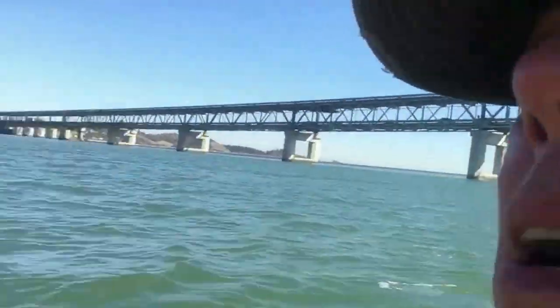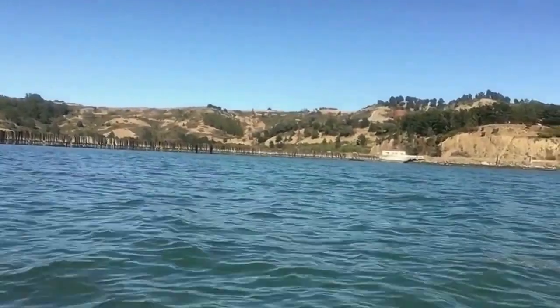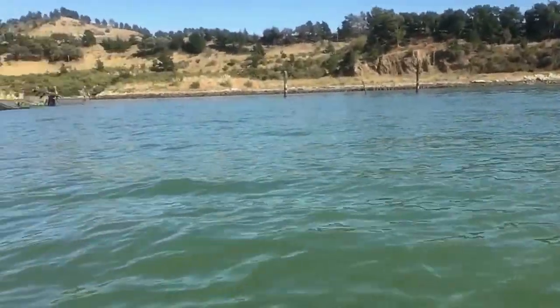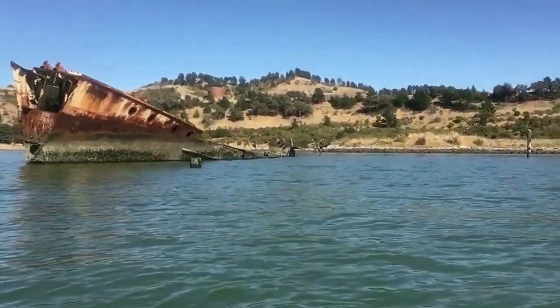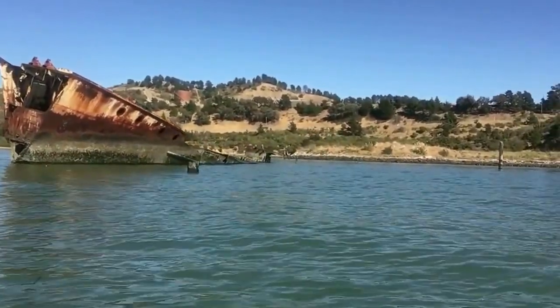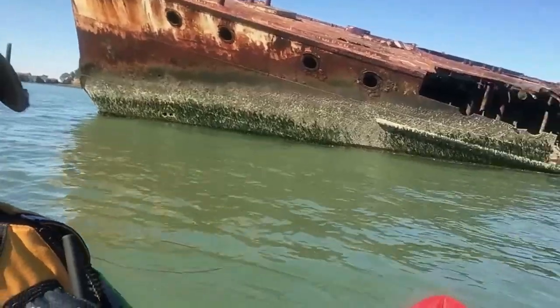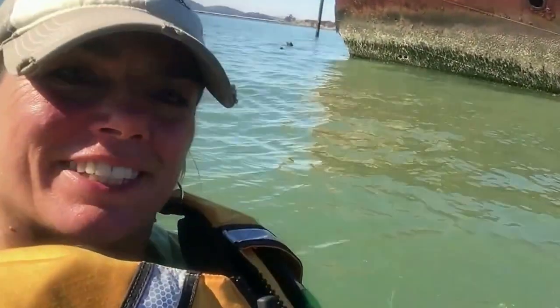So now we're going back this way. There's a little fixer-upper over there if you want to buy it. And for the climax of my trip — this shipwreck right here. That is so badass. I freaking love this.